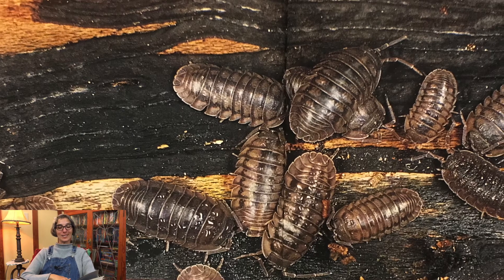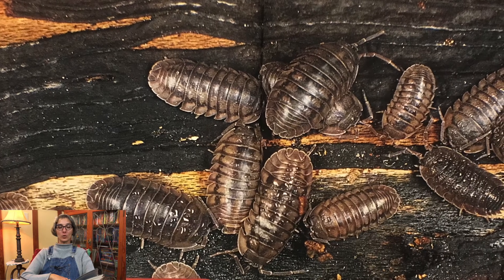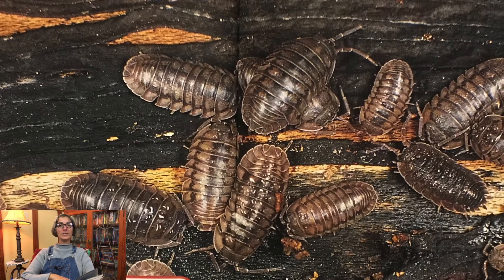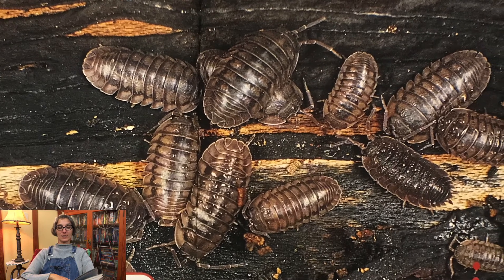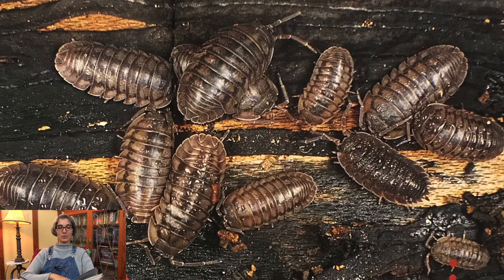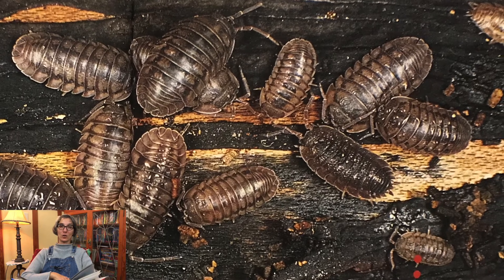Mancas are the second stage of the pill bug life cycle. Mancas grow and change into adult pill bugs. Mancas are born white and gain color as they grow older, and they only have six pairs of legs. Mancas must molt to grow. They shed the exoskeletons that cover their bodies. Mancas first molt within 24 hours after hatching. They grow their seventh pair of legs during this molt. Then they are called pill bugs.